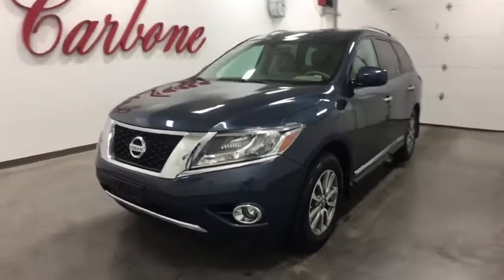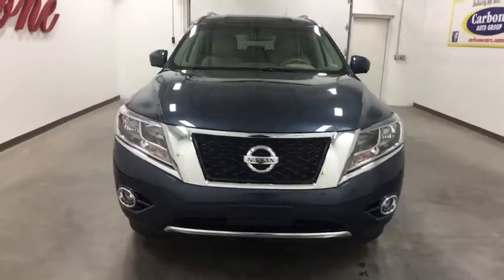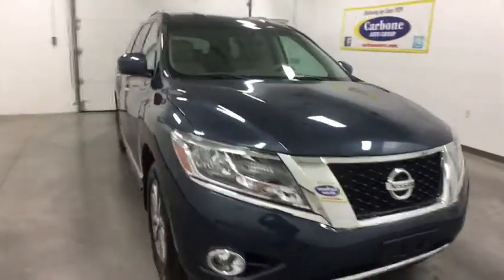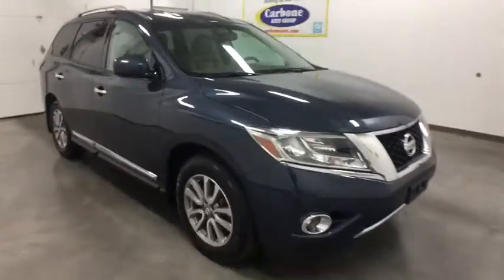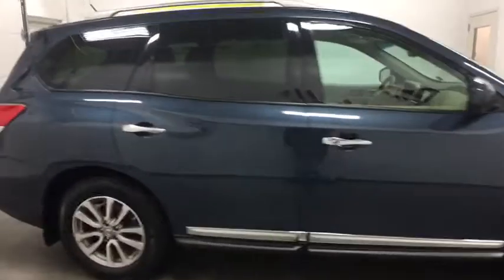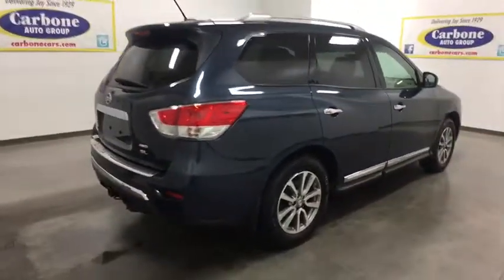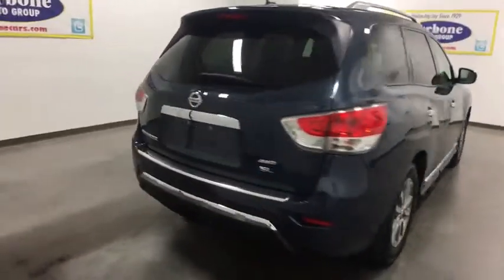The 2015 Nissan Pathfinder. The Pathfinder has a premium interior with three rows of seating for up to seven passengers, as well as versatile seating and cargo configurations. This SUV appeals to both truck lovers and car lovers. This vehicle has less than 9,000 miles. Here are some of this vehicle's great options.